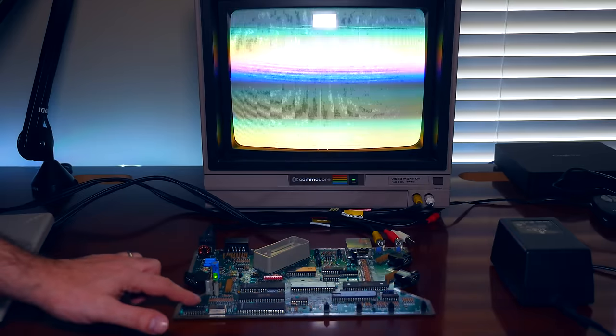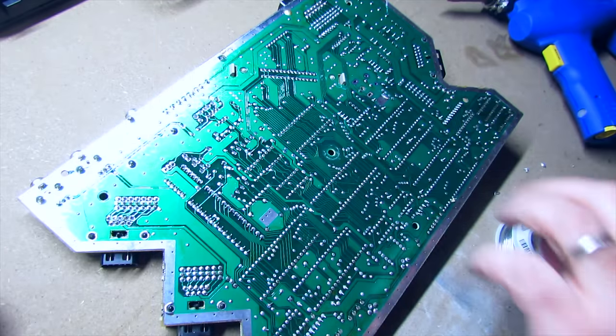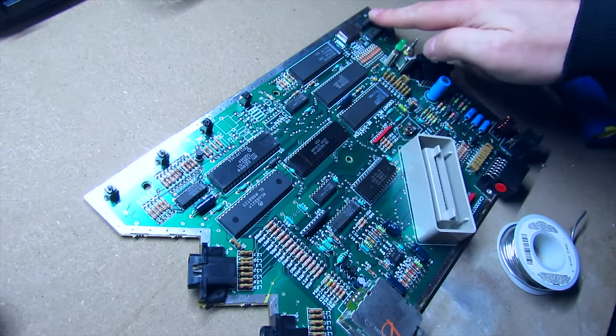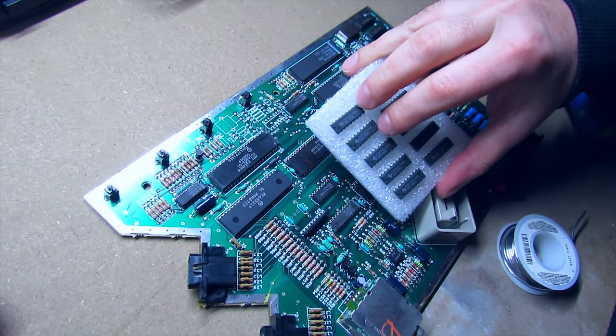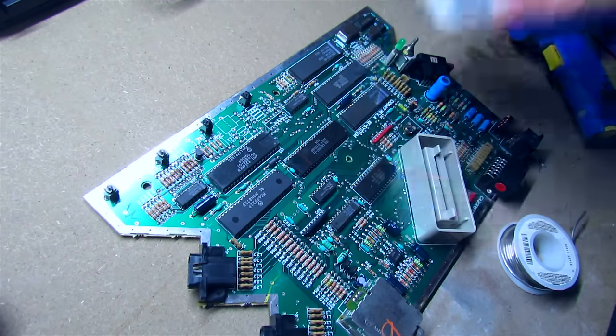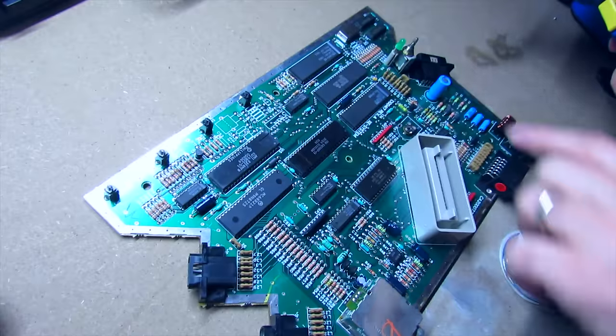One of the things I noticed when I actually powered on the motherboard itself — just the bare motherboard — was that the two RAM chips on the bottom left hand side were getting extremely hot. Really, really hot to the point where I couldn't touch them for more than a split second. We're going to go ahead and replace the two RAM chips. We're going to take the motherboard into the garage and use our Hakko FR300 desoldering gun to desolder and remove those two RAM chips from the board.